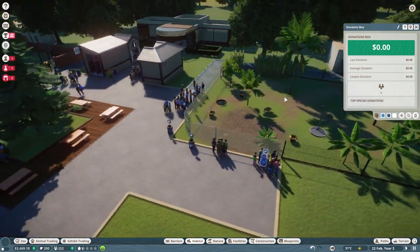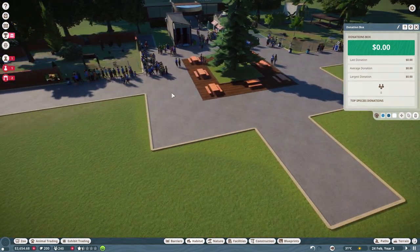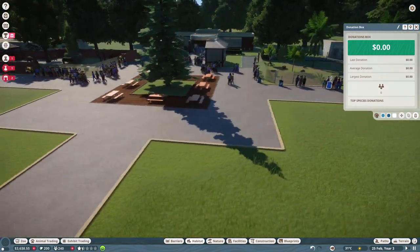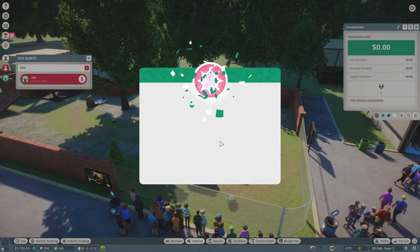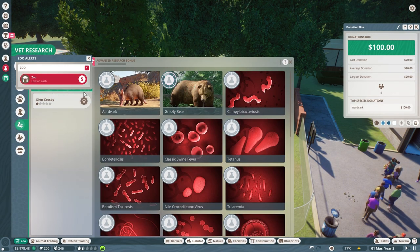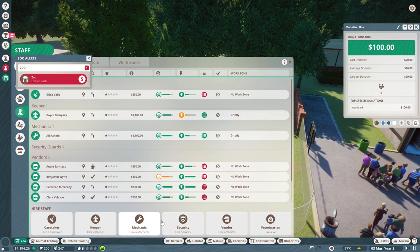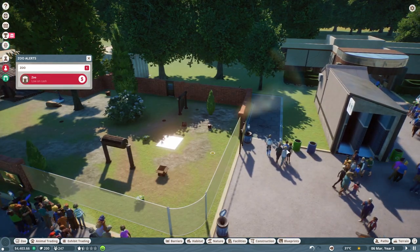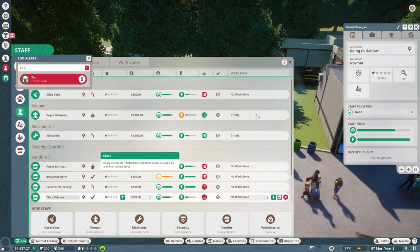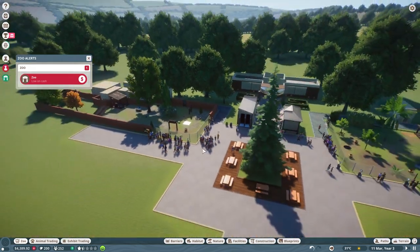Bears are still going fine. The vet research is complete again - we've researched a lot of grizzly bear stuff, so I'm going to put the vet onto here. I'm actually going to hire another vet because we need one to walk around and make sure everything's going good. We need to go to staff - that is David Flanagan. Mr. David Flanagan, your work zone is going to be grizzly.